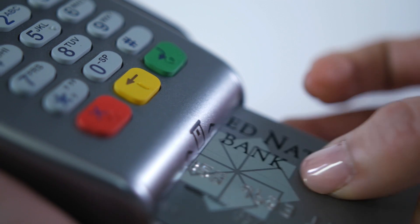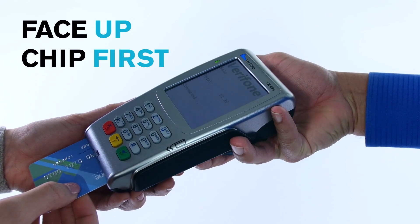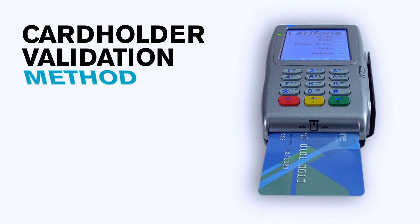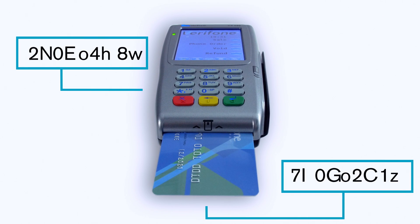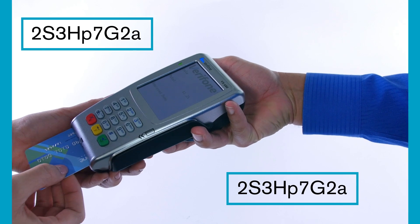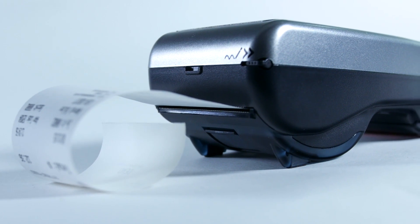With a CHIP card, you or the customer insert it face-up and chip-side first into the reader, and keep it there throughout the transaction. As one example of the cardholder validation method, or CVM, securely inside the device, the card will provide a unique code. The issuer must agree with this code for the transaction to be approved. A receipt is printed, and the customer will be prompted to remove his or her card. This convenient and secure process makes it much more difficult to capture a cardholder's data to create a duplicate card.